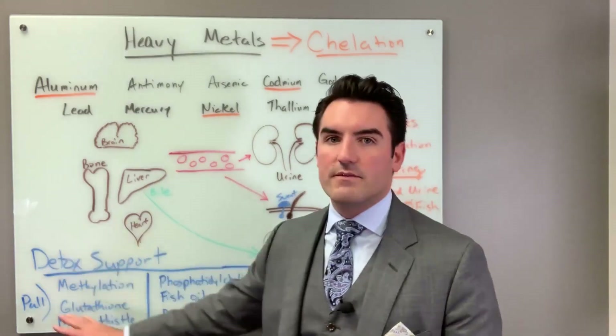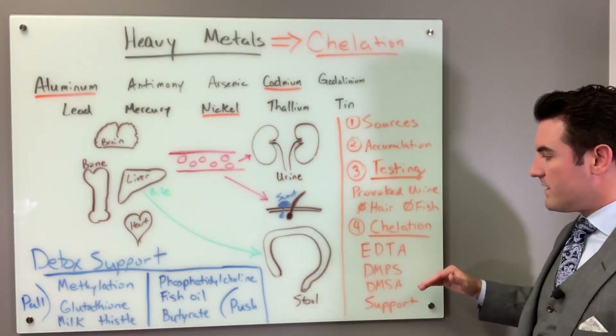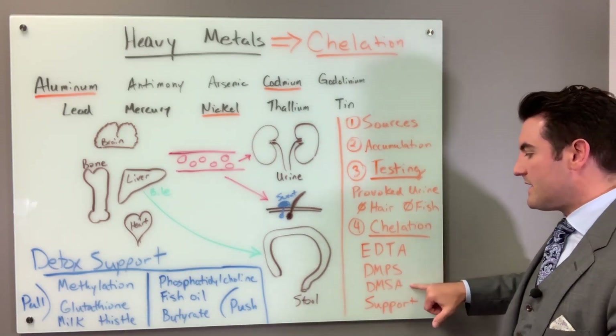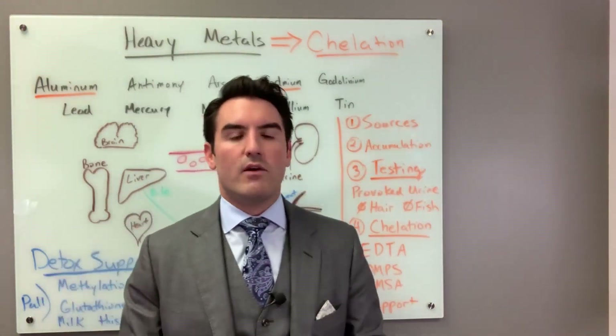Let's talk about the different drugs that are available: EDTA, also known as calcium disodium EDTA, DMPS, and DMSA. EDTA is the IV version only — you can get EDTA orally and in suppositories, but EDTA has very bad absorption.